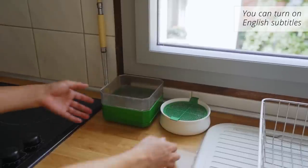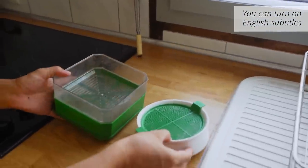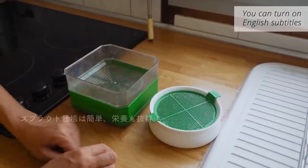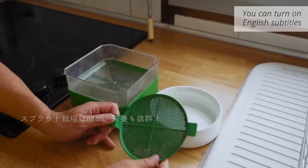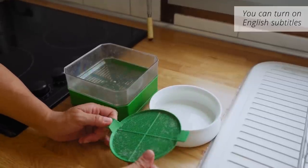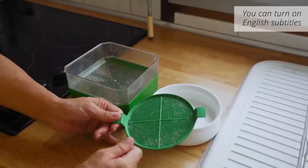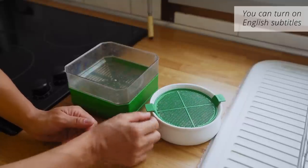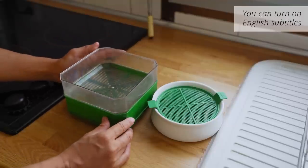These bowls are small. They can be used as small bowls. For example, for broccoli sprouts. The bigger bowls are also here.